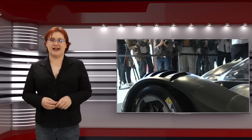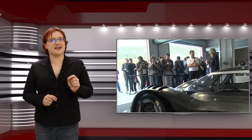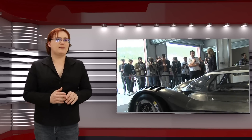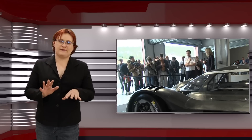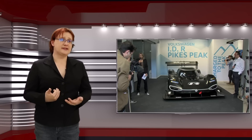While Volkswagen hasn't talked about specifics for the battery pack — no surprise there — I've made some back-of-the-envelope calculations, and I think we're going to be looking at somewhere between thirty-five and forty-five kilowatt hours of storage, although I should reiterate that that's based on what I know about EVs and going up mountains, not an official figure from Volkswagen.